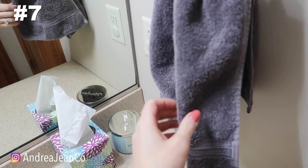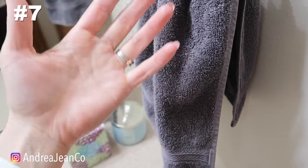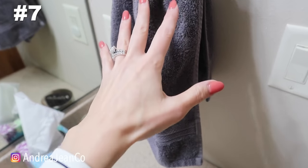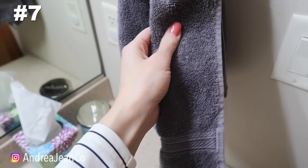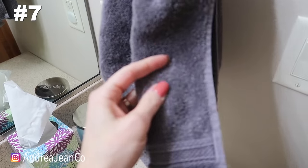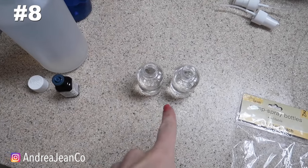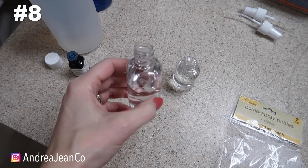Towels are known to collect a lot of mildew and stink — both hand towels and body towels. What I do is add about a quarter to a half cup of vinegar in the fabric softener section of my washing machine almost every time I wash towels. It fluffs them up and removes the gunk trapped in the fibers that makes them smell stale. Vinegar is your friend.